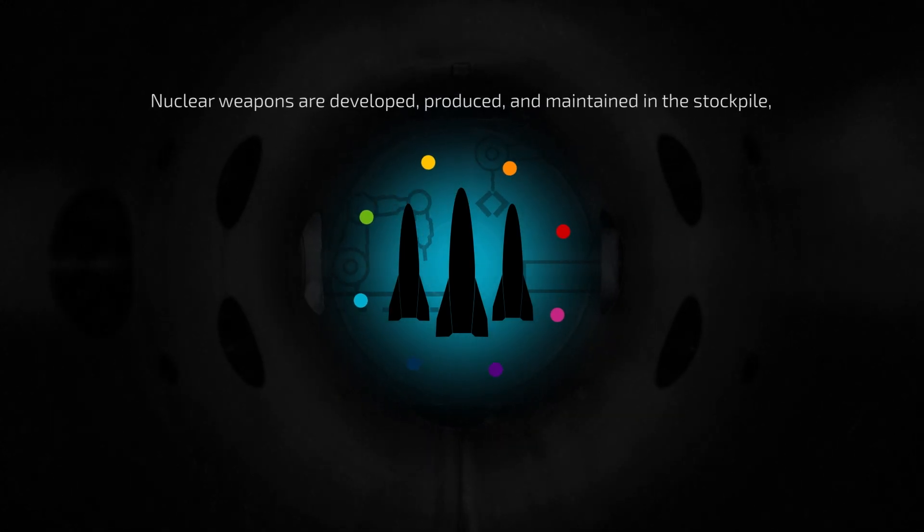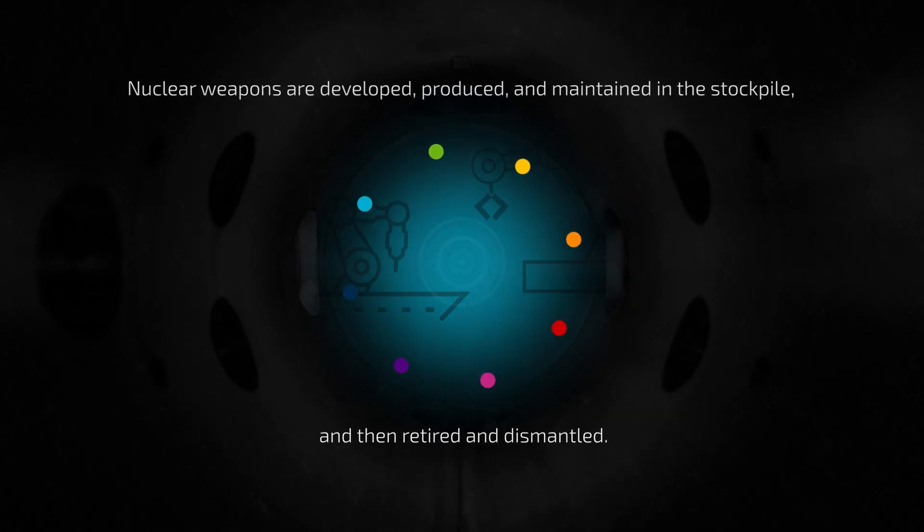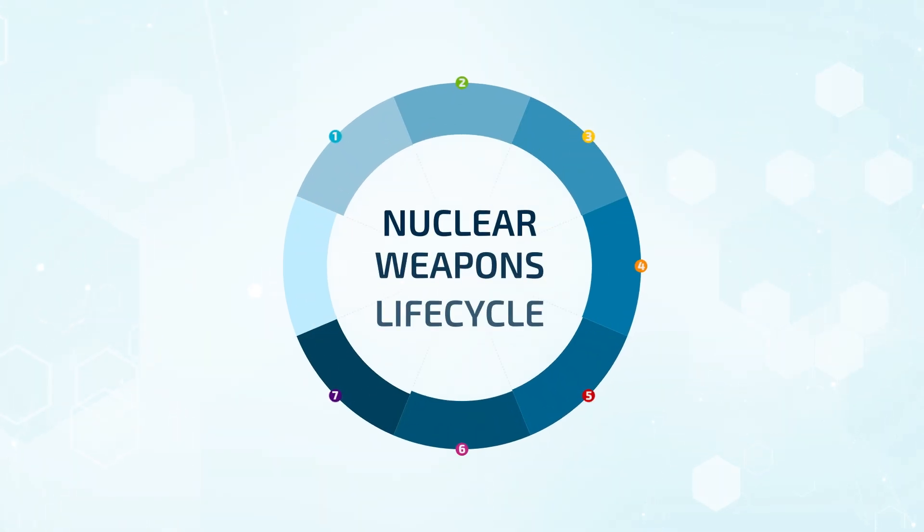Nuclear weapons are developed, produced, and maintained in the stockpile, and then retired and dismantled. This sequence of events is known as the nuclear weapons life cycle.